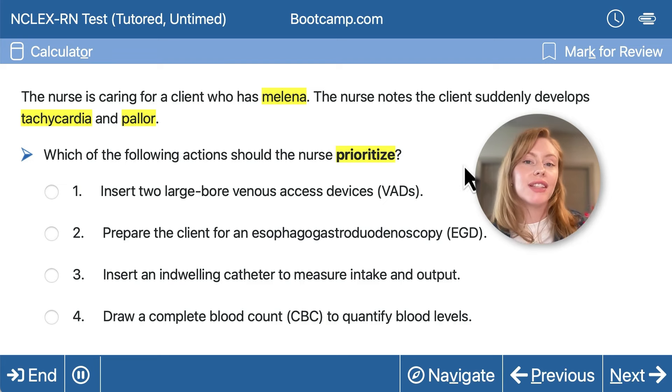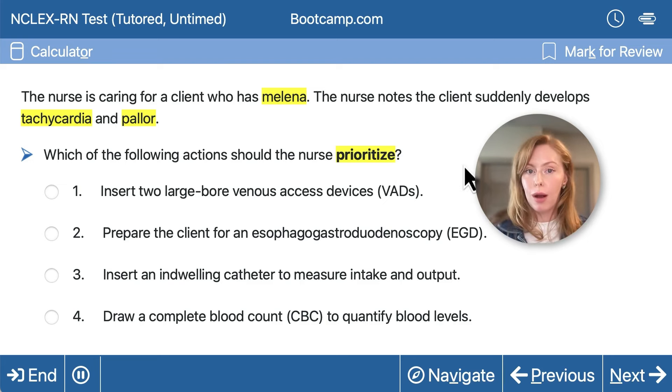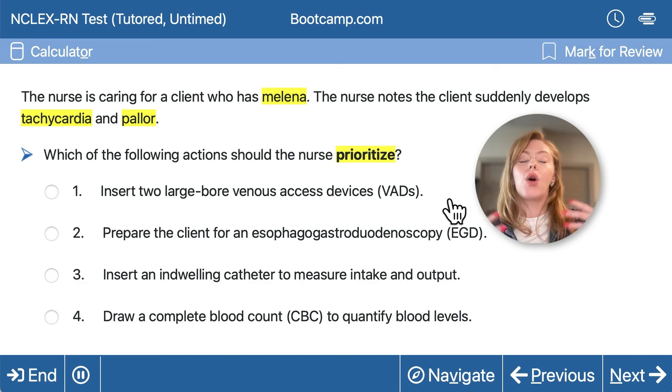We are looking for the intervention that's going to solve the most dangerous problem — usually our ABCs — without delaying care. Our priority problem here is hemorrhage. This is a circulation issue. This client is actively bleeding; blood has left their intravascular space. That's why their heart rate has increased to try and move more blood around, and why they're looking pale. We need to as quickly as possible restore lost fluid volume and stop the bleeding.